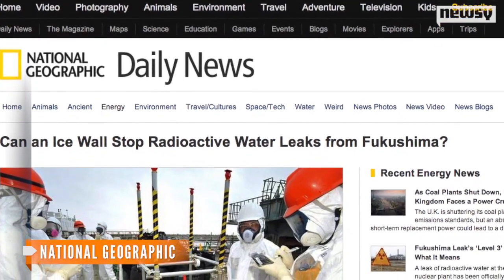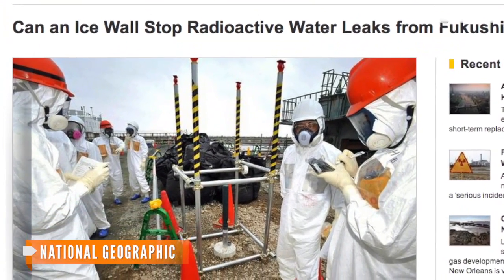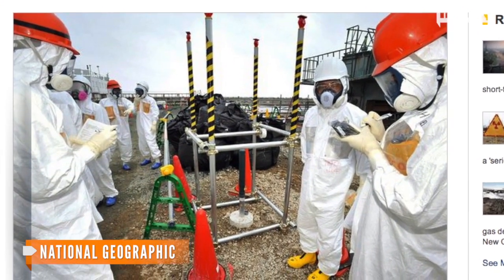So will a massive wall of ice work? For years, according to National Geographic, the construction and mining industries have been using the technology — and it's proven effective.